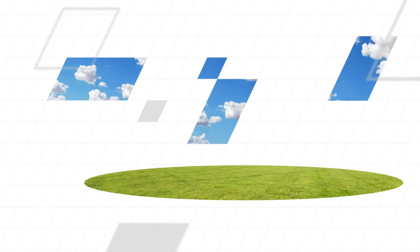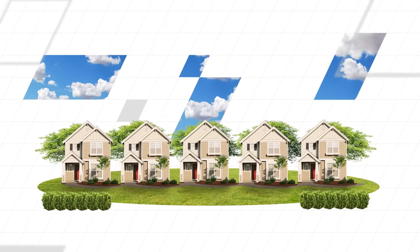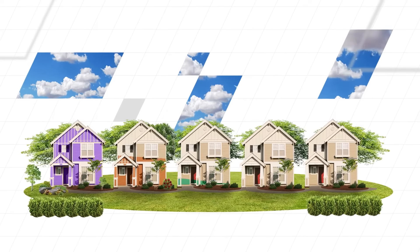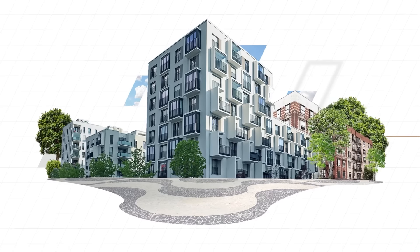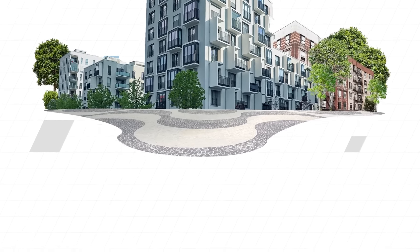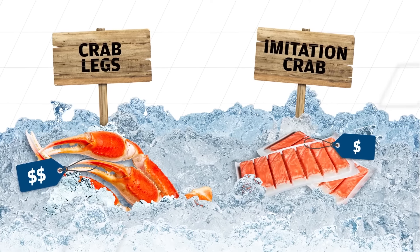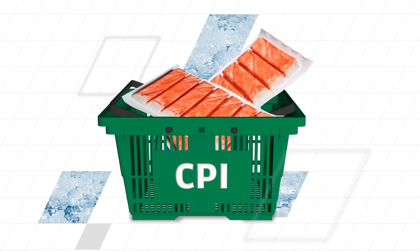While the CPI is the most comprehensive source of consumer prices, it's not perfect and doesn't allow for variables. For instance, while it shows aggregate spending, it doesn't reflect the personal experiences of individuals and households. It's also based on the spending patterns of urban consumers and doesn't take into account the buying habits of those living in suburban or rural areas. What's more, the index doesn't consider the effects of substitution, or the fact that when an item becomes more expensive, people tend to seek out more affordable alternatives.